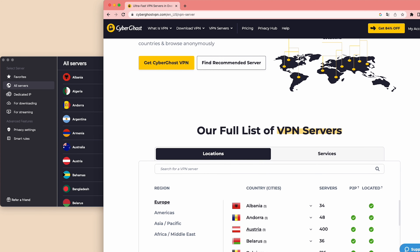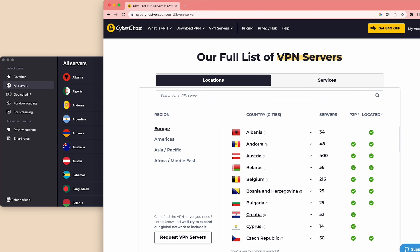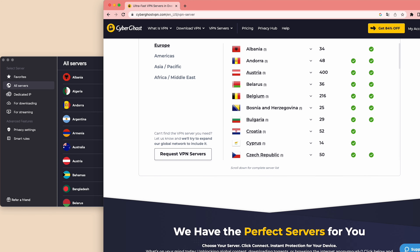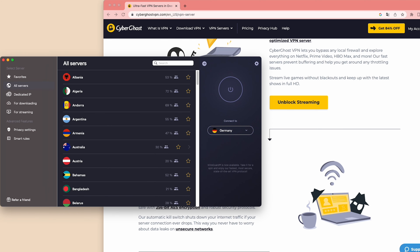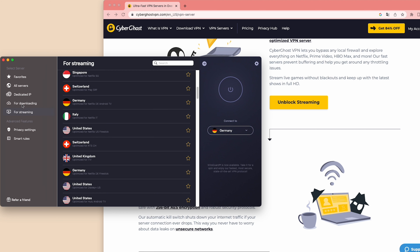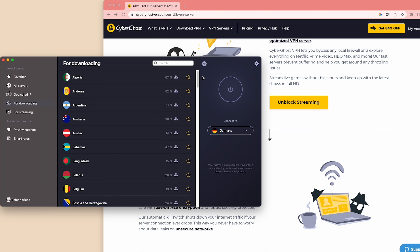CyberGhost has over 9,000 server locations in 91 countries, so you can access content anywhere in the world. It also has optimized servers that are fine-tuned to cater specifically to streaming, torrenting, and gaming, so you can enjoy the safest and fastest online experience.